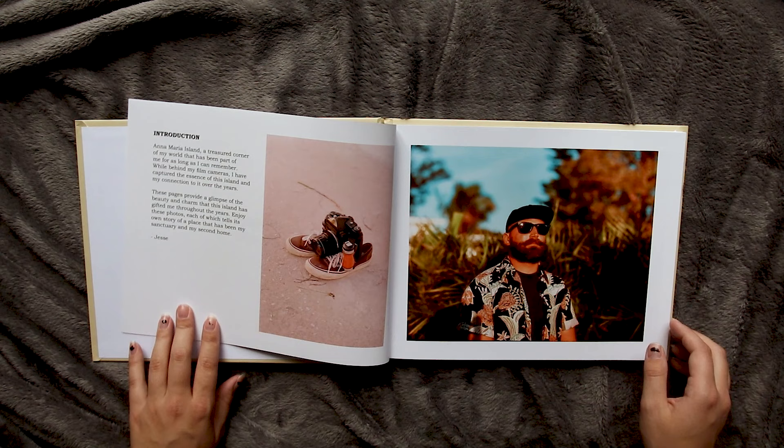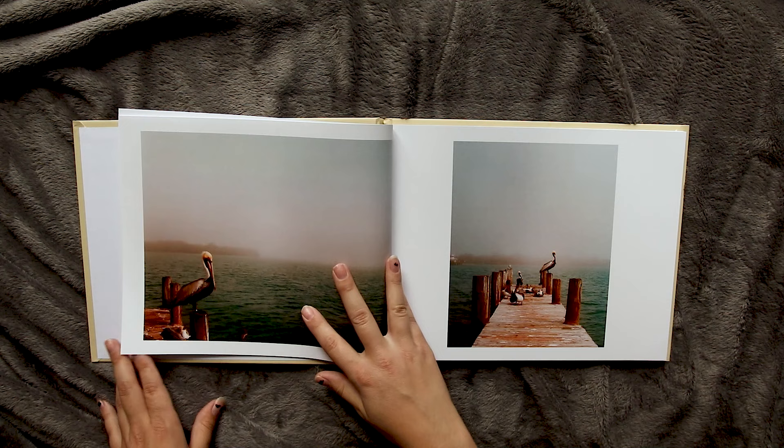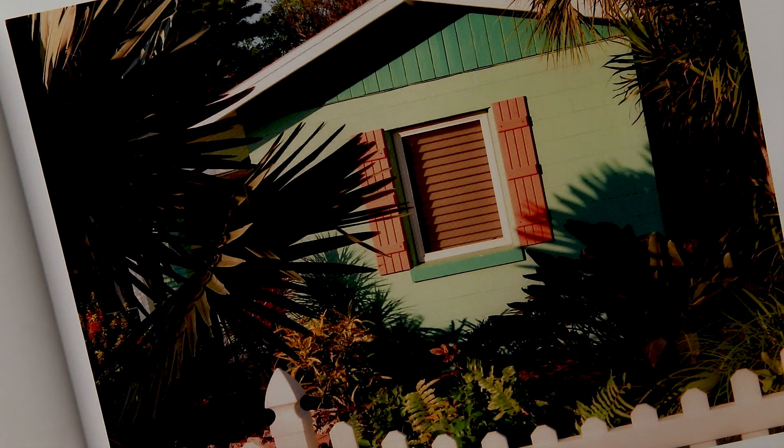I first found Jesse online on Instagram and I was really drawn to the color usage in his photos. Everything in here really just screams summer and I love the way that it captures light. The photographs in this book are very vibrant and I love how sharp each image is — that's something that really blew me away first looking through this book. Every image is just so sharp and detailed.